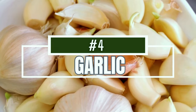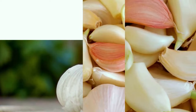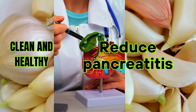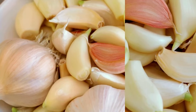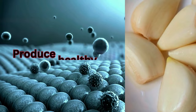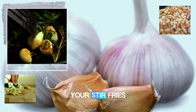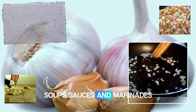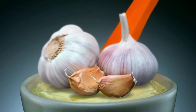Number four: garlic. Garlic has anti-inflammatory and antibacterial properties that help keep the pancreas clean and healthy. Garlic can help reduce pancreatitis and heal the pancreas by supporting a healthy digestive system. It naturally reduces the amount of sugar in the blood while stimulating the pancreas to produce healthy hormones. Try adding garlic to your stir-fries, soups, sauces, and marinades. Roasted garlic also makes a flavorful addition to spreads and dips.